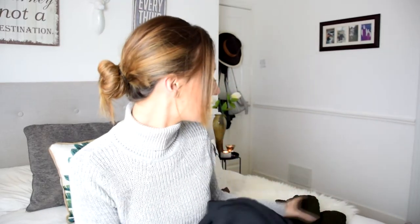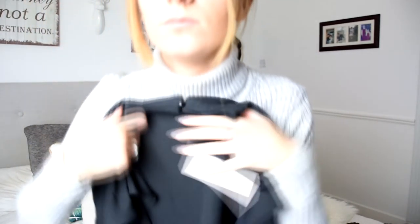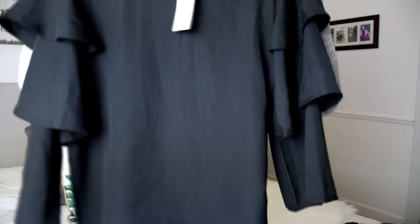The next thing that I got is this black chiffon material top. I thought this was really pretty. It's a high neck — not a polo neck, but it is quite high — and it has ruffles on the sleeves, which reminds me of like a Spanish dancer dress. It's not a crop top or anything, it's straight down. It's really simple, very pretty, different to your normal type of black top. You could wear this with black skinny jeans. This would actually be lovely for an interview — it's classy but it has a bit of an edge to it.